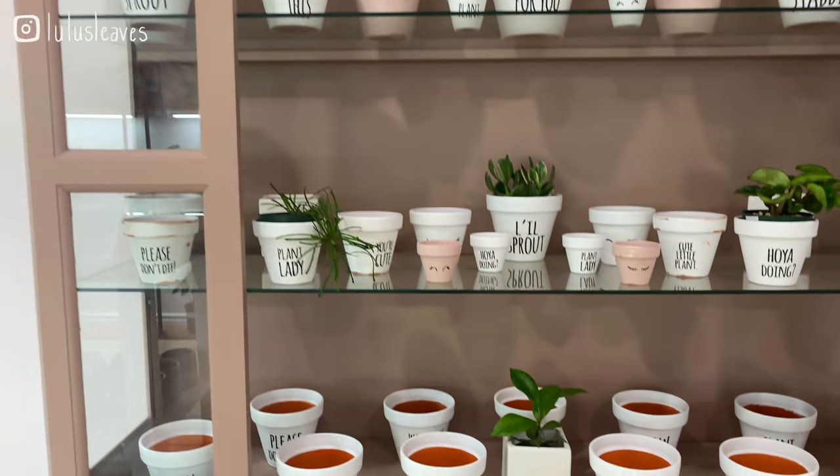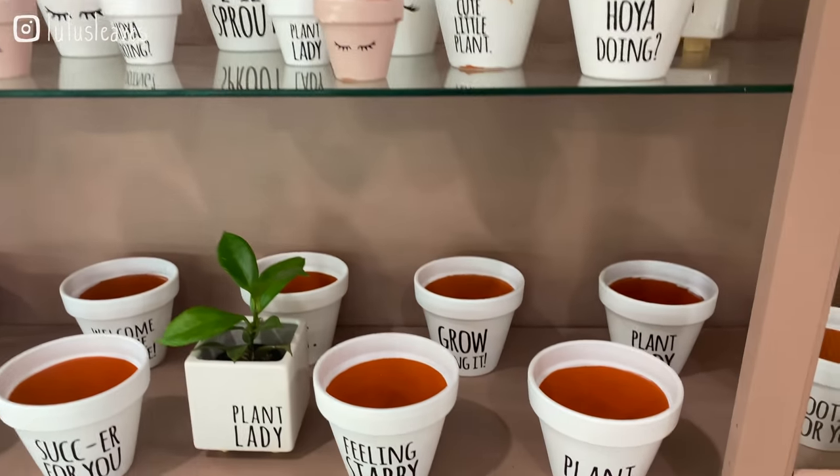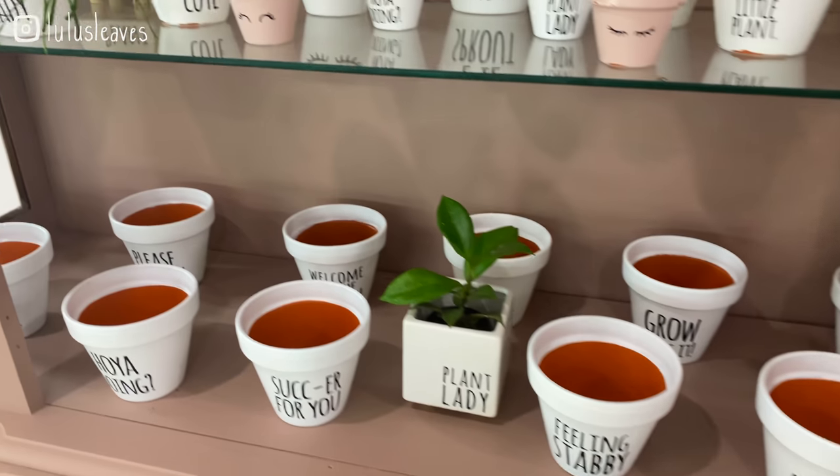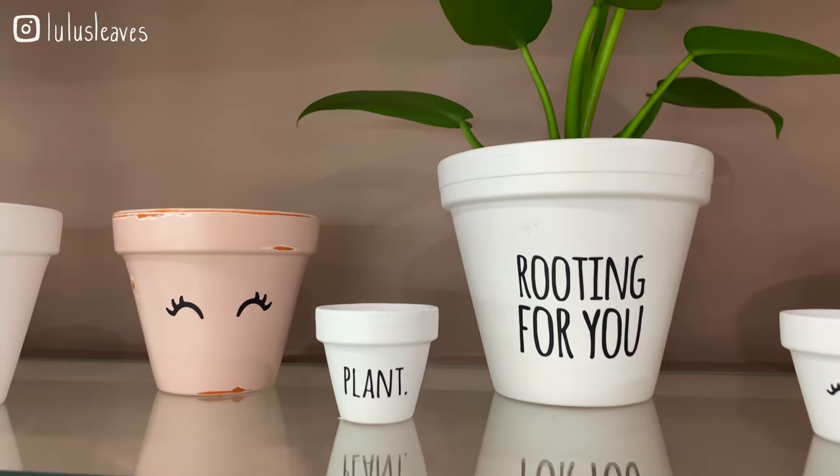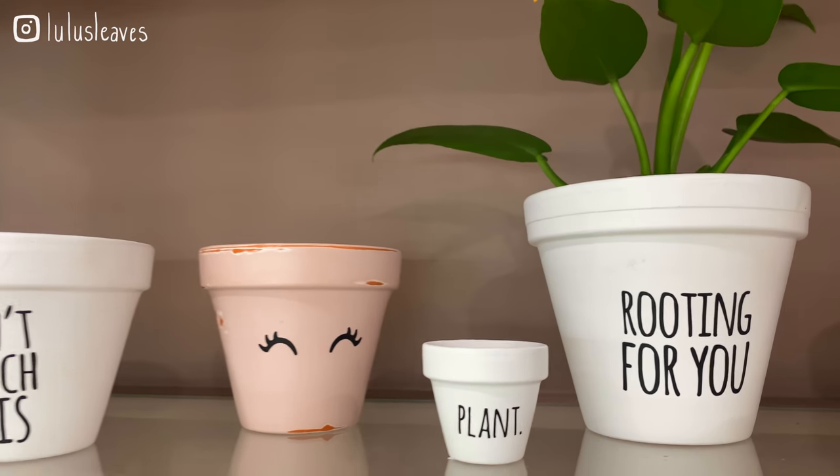In this cabinet here there are some cute terra cotta pots and they all have different little sayings on them. This is my favorite — 'They're rooting for you.' So cute.